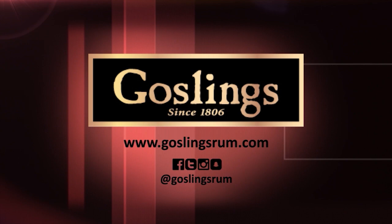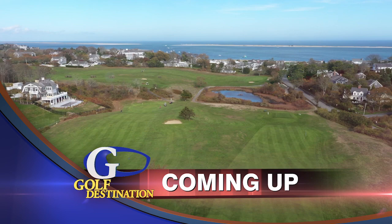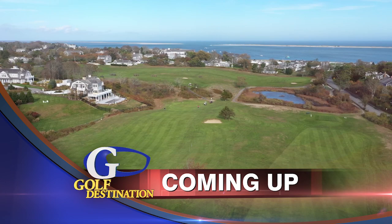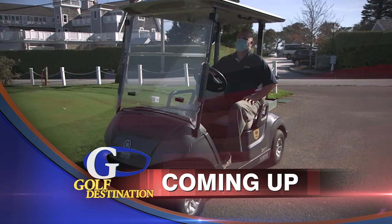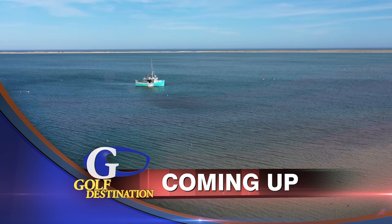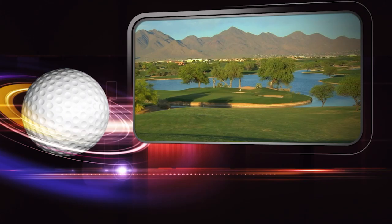Golf Destination is brought to you by Goslings of Bermuda, the spirit of Bermuda. Today on Golf Destination, we look at some nine-hole courses in some seaside communities in Massachusetts. We visit a town-owned golf course that is having a renaissance of sorts. Golf management companies have many roles and we'll learn a little bit about the many hats they wear. All of that and more, next.